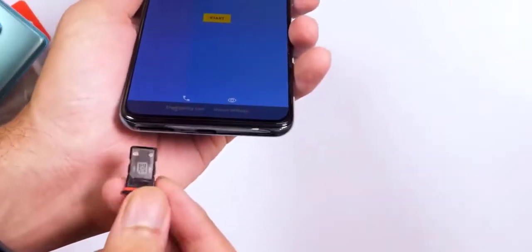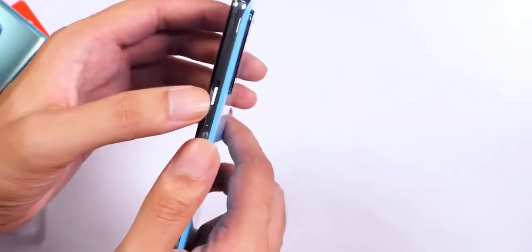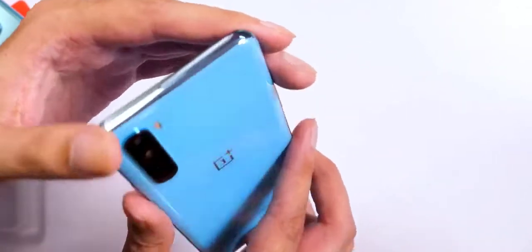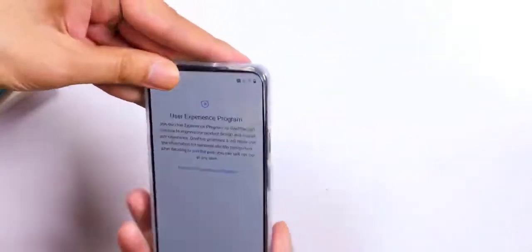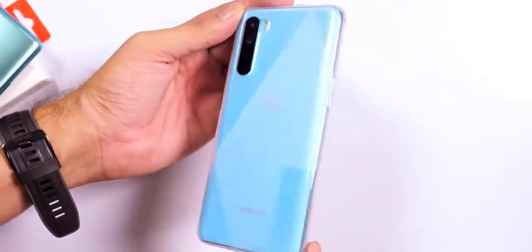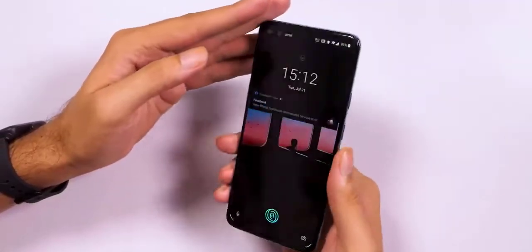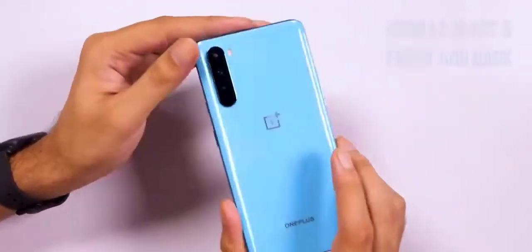A 3.5mm to Type-C dongle is conspicuous by its absence. The word Nord means 'North,' and that's the direction OnePlus says it has taken over the last few years, referring to its growth. The OnePlus Nord is a compact phone with a youthful appearance — at least the Marble Blue unit we have for review. It may be more affordable compared to other recent OnePlus phones, but the Nord still sticks to the brand's aesthetic.